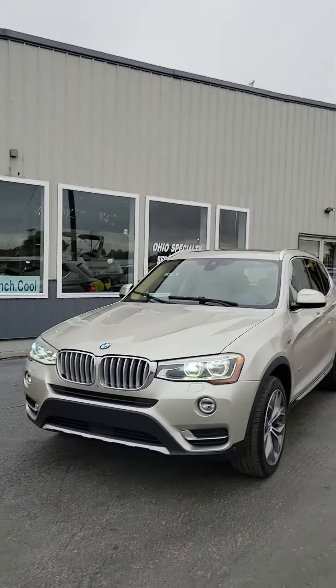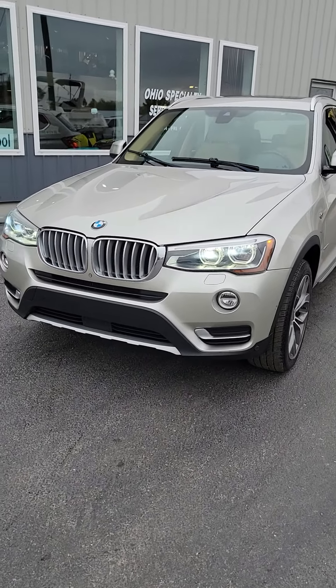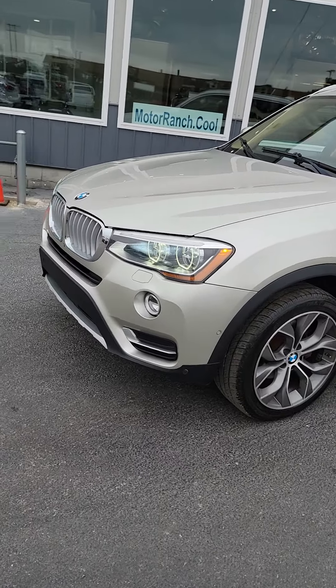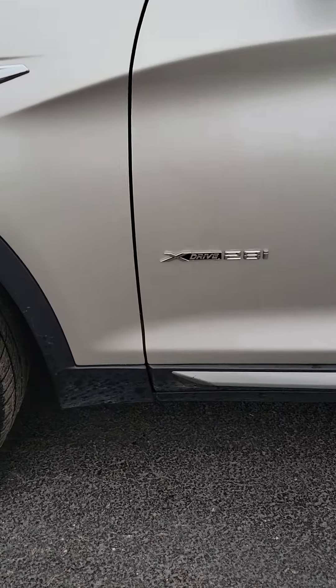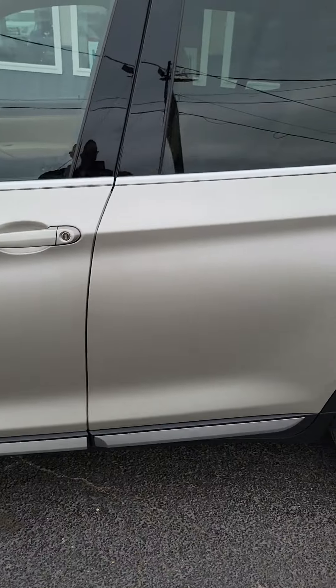Hello, this is Chad from the Bucyrus Motor Ranch, bringing to you a gorgeous 2016 BMW X3. This is the X-Drive — one gorgeous vehicle. These are all-wheel drive with a twin-turbo engine.